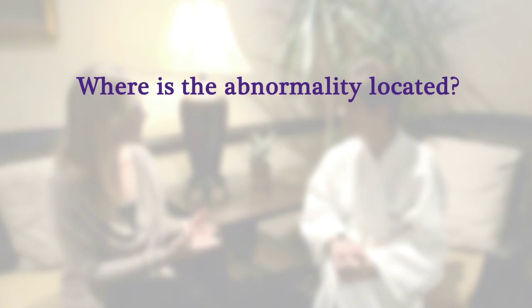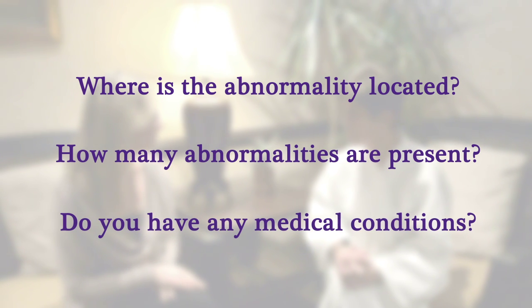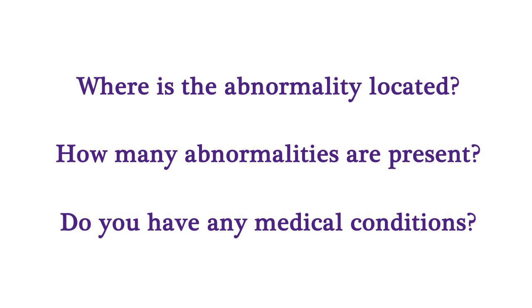Depending on where the abnormal growth is located, how many are present, and any medical conditions that you might have, there are different types of biopsy procedures that your doctor may have recommended.